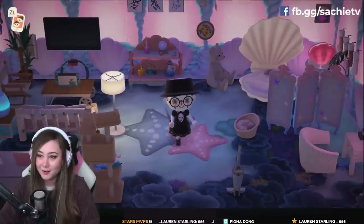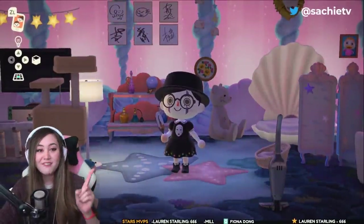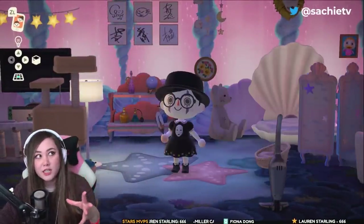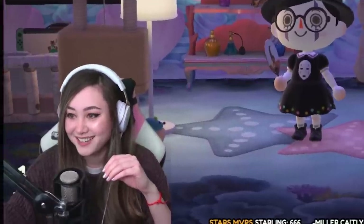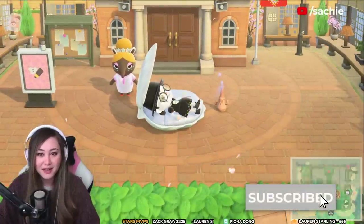We're dressed and ready to go. I look slightly terrifying but that's okay because we are visiting Amanda's studio Ghibli themed island. I'm excited to take a look around. I was originally going to dress up like Chihiro but then I decided No Face is a little bit more silly.